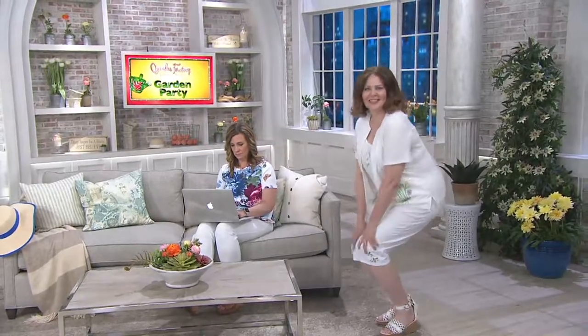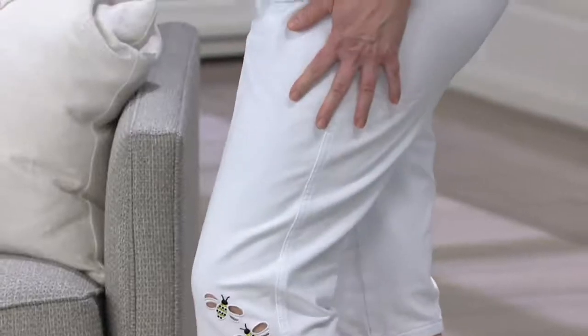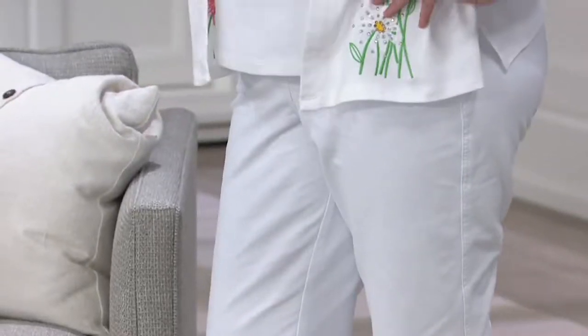This is going to be that pant that goes just below the knee. Oh my gosh, the bees. That's so cute — adorable with the flowers on the top.